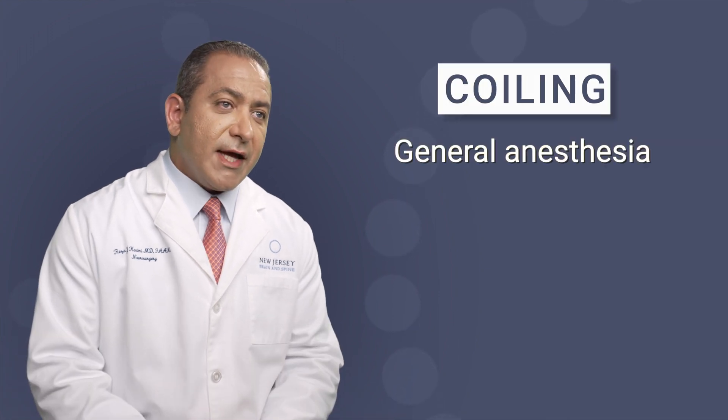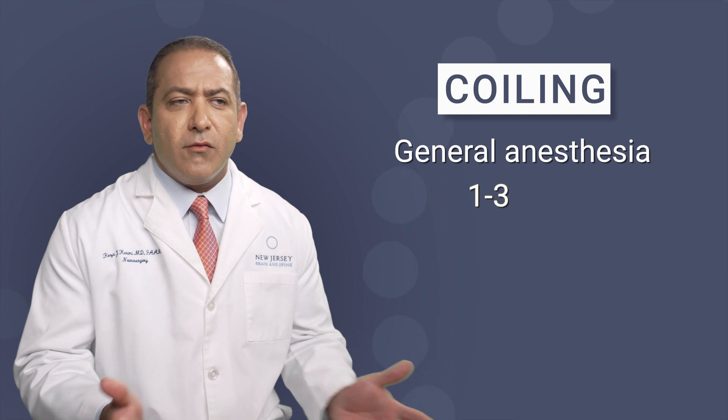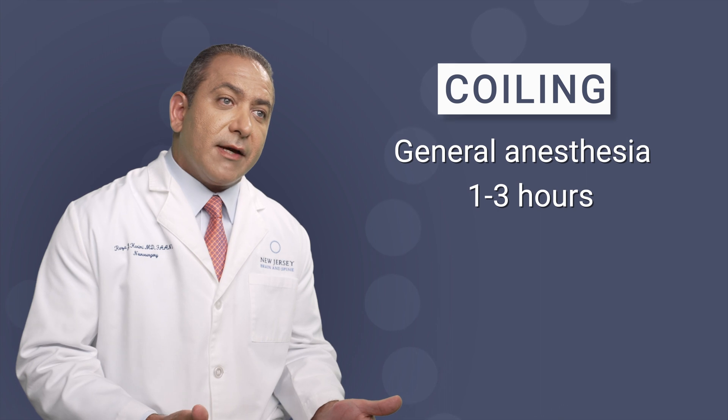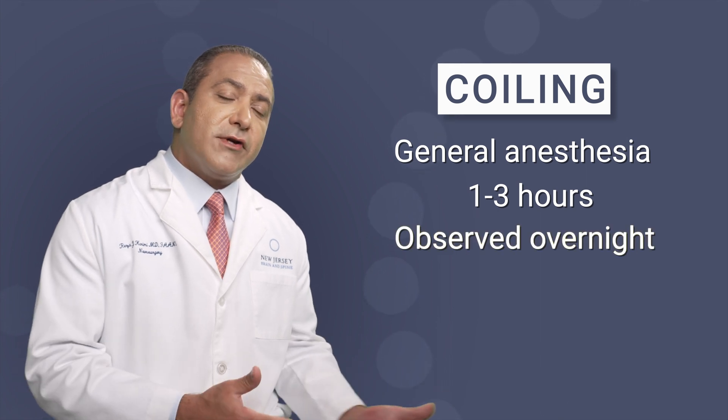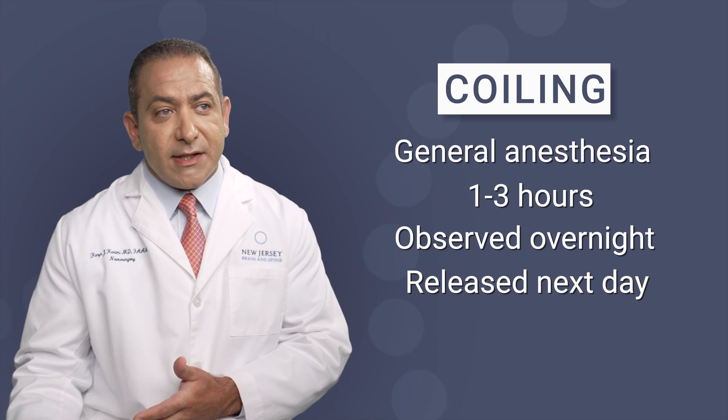Brain aneurysm coiling is typically performed under full general anesthesia, completely asleep, and often takes anywhere from one to three hours depending on the complexity of the procedure. Typically after the coiling, patients are observed overnight in the intensive care unit and in many cases go home the following day.